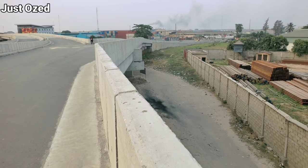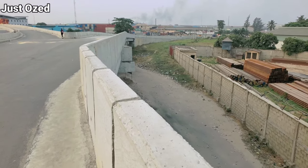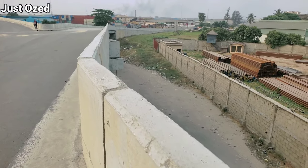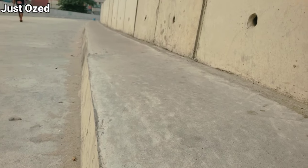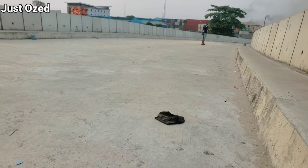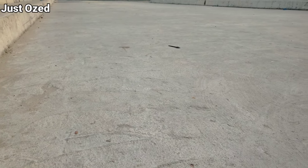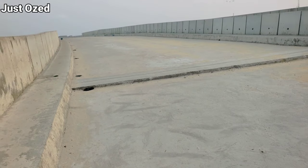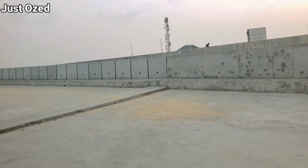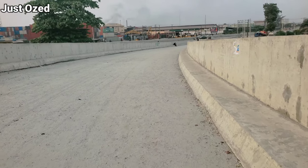These are the walls of the bridge — they're all looking very solid. As we walk around to show you the quality of construction, this is one of the arms of the bridge where traffic will be descending or ascending. Construction is still ongoing, but this is the level of progress so far.